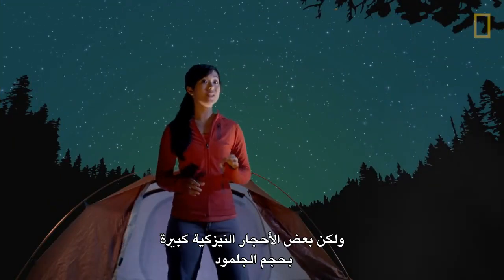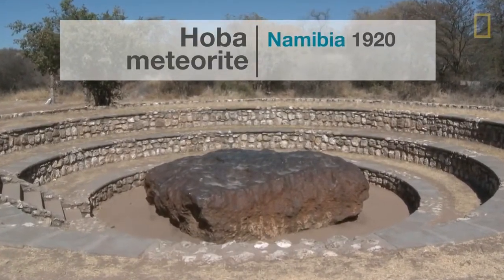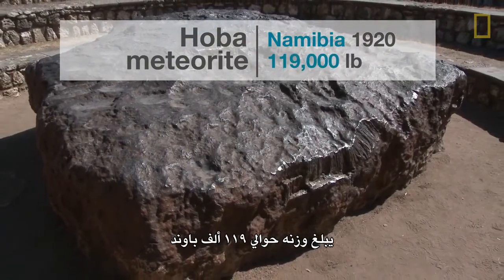Some meteorites, however, are as large as boulders. The largest meteorite found on Earth is the Hoba meteorite, discovered in Namibia in 1920. It weighs roughly 119,000 pounds.